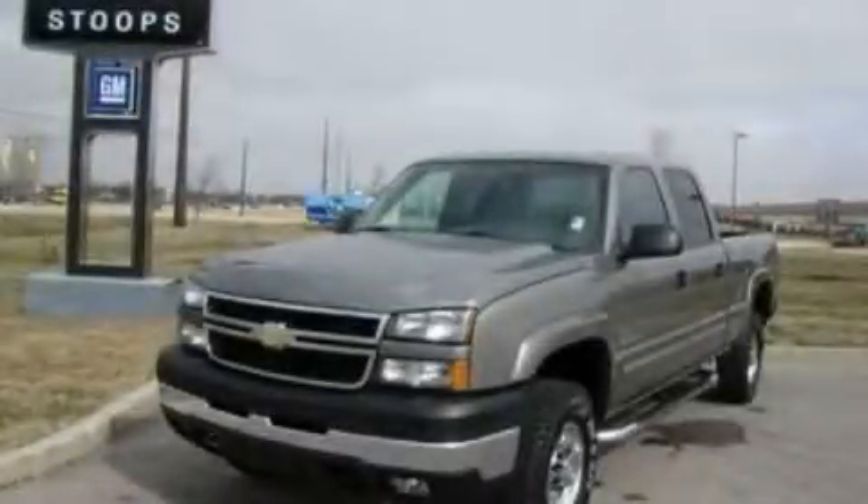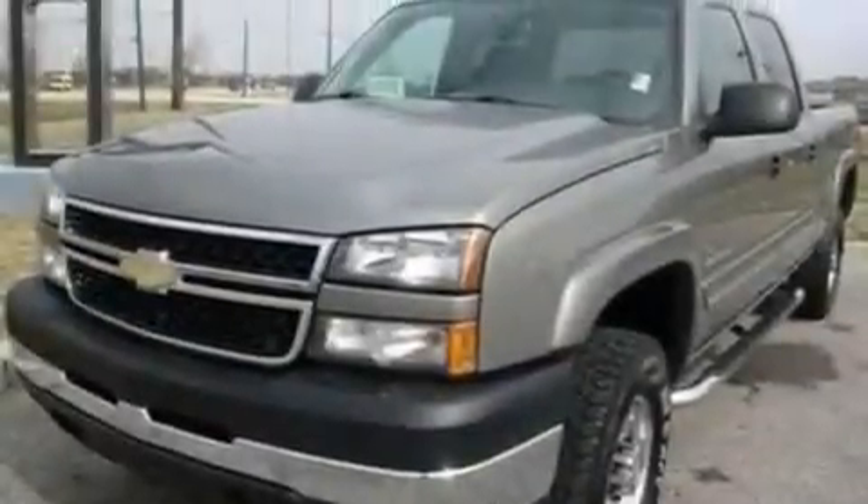This is a 2006 Chevrolet Silverado 2500, made for the job site, the trail, and the town.